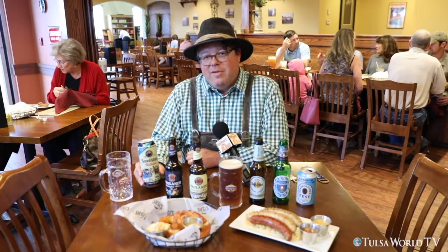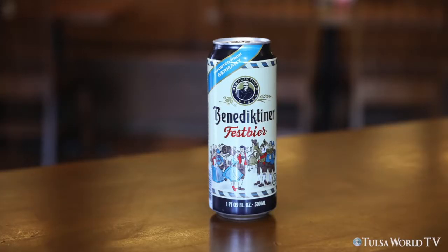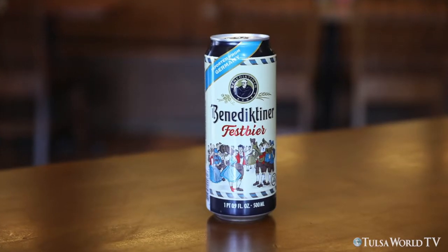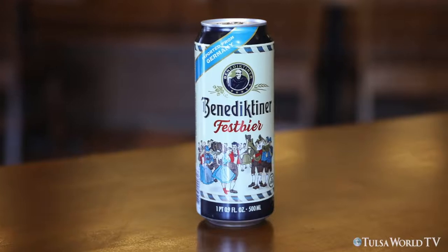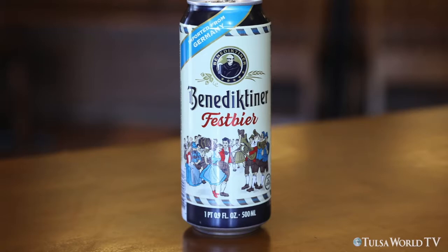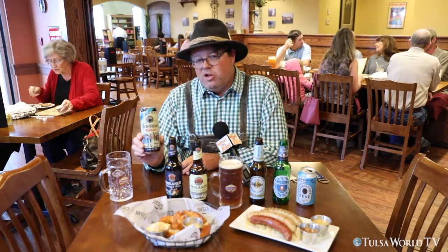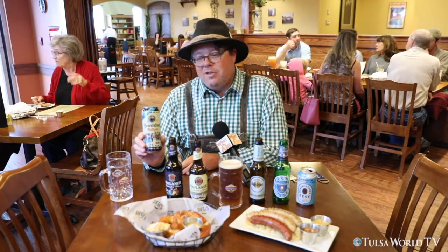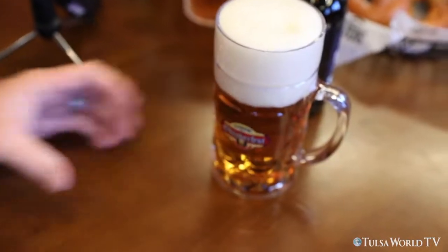Our last beer sampling of the day is the Benediktiner Fest beer. When you come to Oktoberfest, let me tell you how you want to order your beer: 'Fest beer bitte' — the festival beer, please. This is probably the most authentic German Oktoberfest beer that you're going to be able to take to the park or any place where you can't have a glass container. Prost! Benediktiner Fest beer.